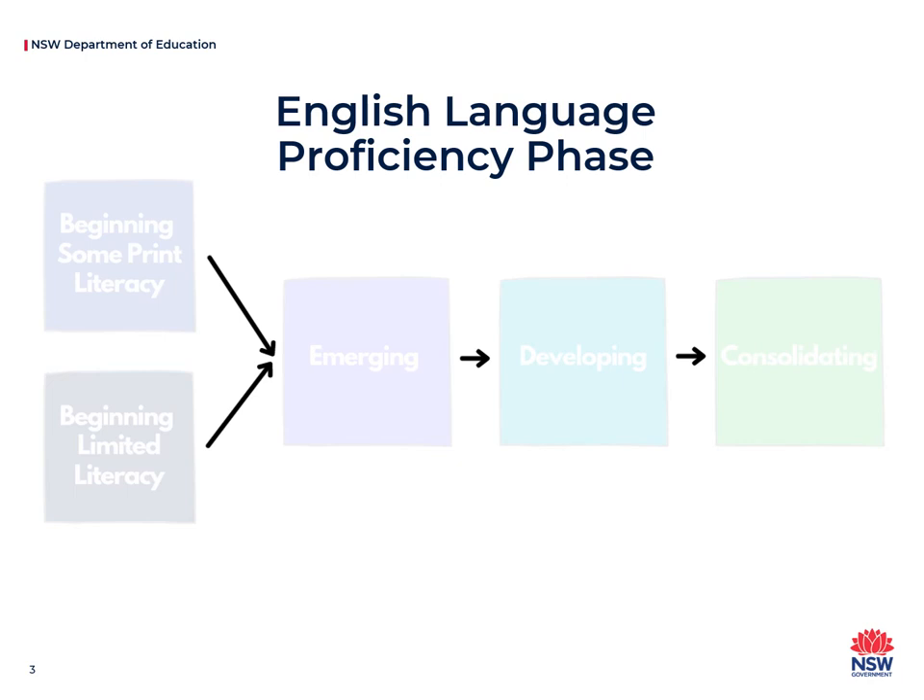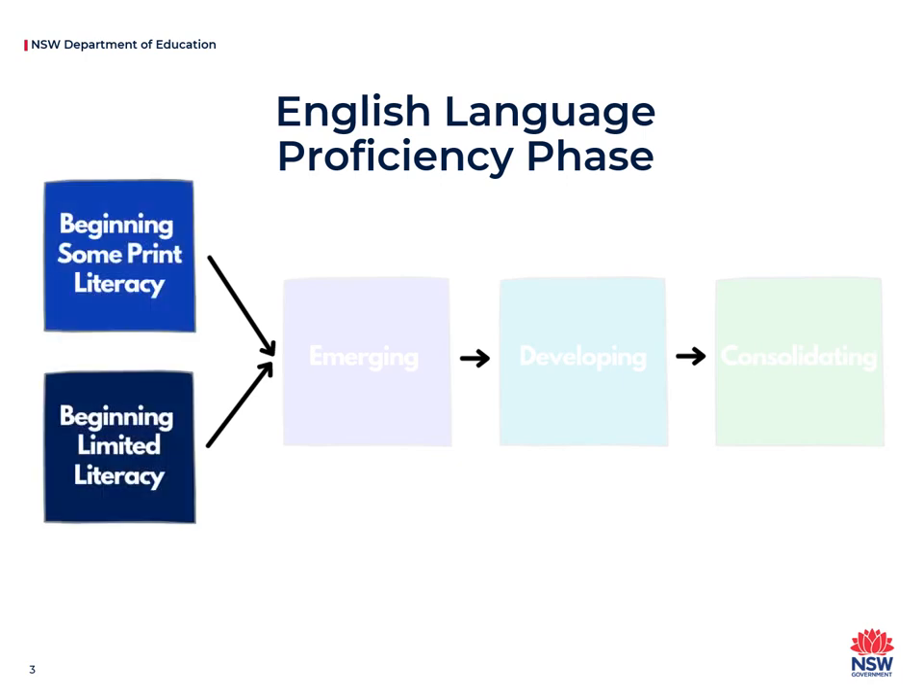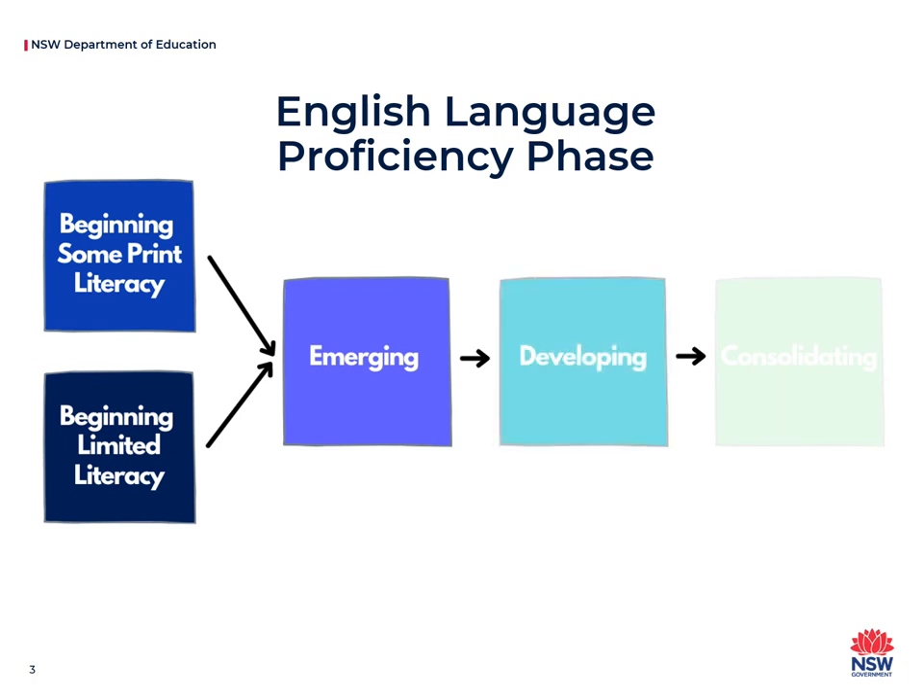The four phases are beginning, emerging, developing, and consolidating. It is common for students to remain on the same phase for a number of years. Please note that the phase is not a reflection of your child's academic results in key learning areas.